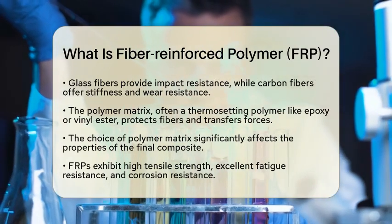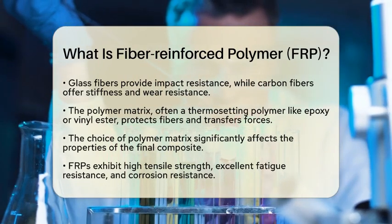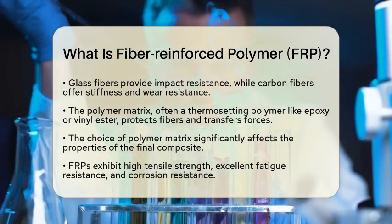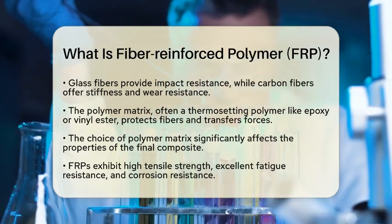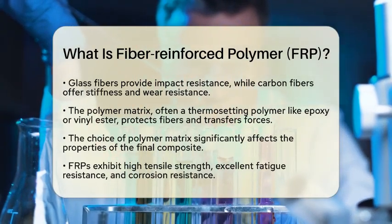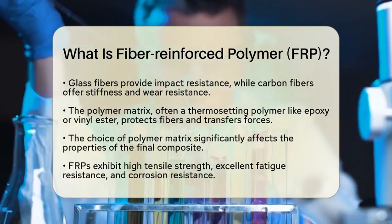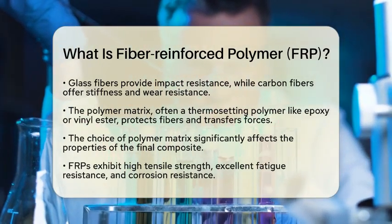The choice of polymer matrix can greatly influence the final properties of the composite, depending on what is needed for a specific application. When we talk about the properties of FRPs, we see some impressive characteristics. They have high tensile strength, which means they can withstand pulling forces without breaking. They also exhibit excellent resistance to fatigue, making them ideal for applications where materials are subject to repeated stress.